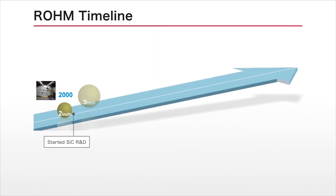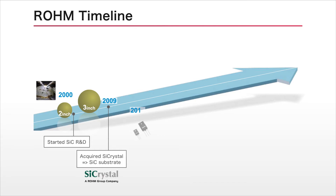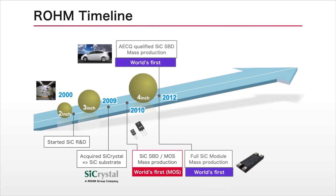Against this backdrop, Rohm has conducted ongoing basic research since releasing the industry's first silicon carbide MOSFETs, while quickly establishing an integrated development and production system that covers everything from wafer fabrication to device design and packaging.